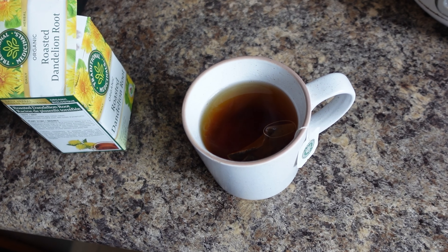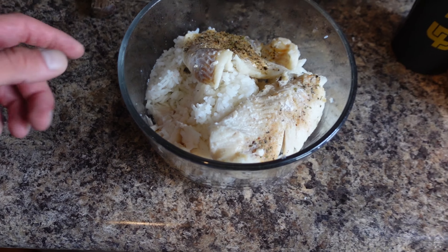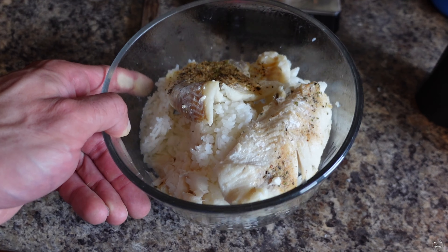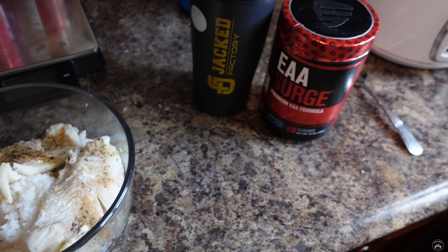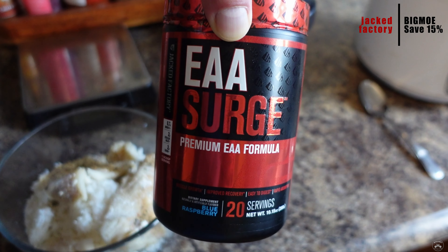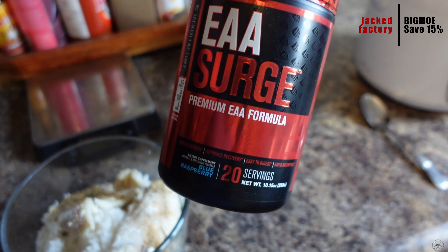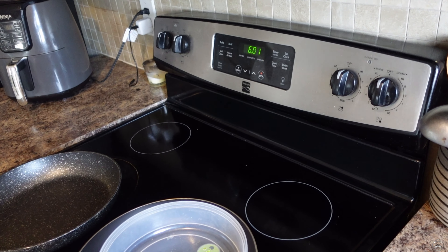Meal number four — eight ounces of cod with 250 grams of jasmine rice and a quarter teaspoon of pink salt. Not doing veggies with the last two carb meals today, just for digestion. I got 300 grams of veggies between the green beans and zucchini, so that's plenty. With this meal I'm doing a scoop of EAA Cert — blue raspberry is probably my favorite flavor. Use code Big Mo to save 15% on all Jack Factory products and merch. Gotta eat fast, heading to a massage appointment.